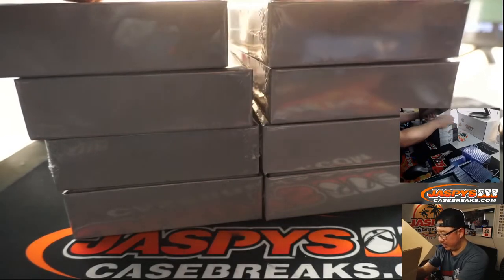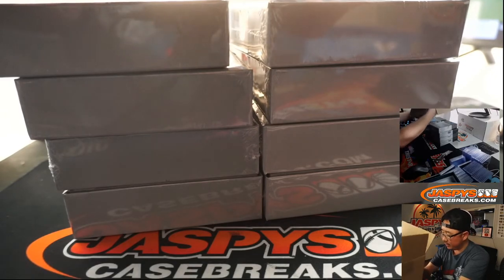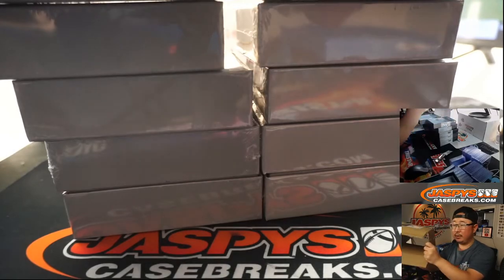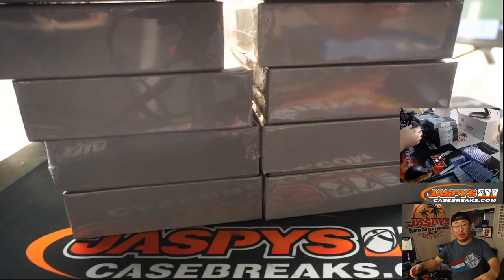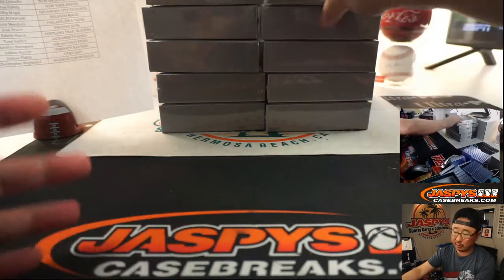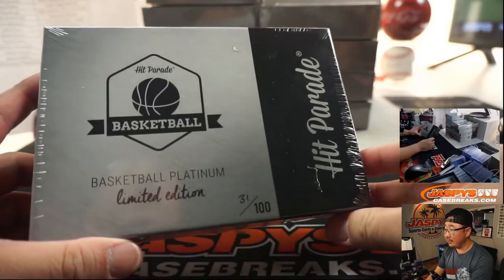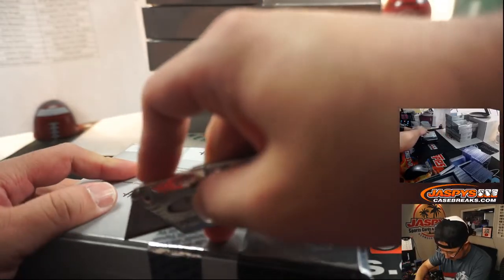Just as a note: if cards are in college uniforms, high school uniforms, or Team USA uniforms, they'll go to the team that the player is currently on if they are active players, and to the team they played for the longest if they're retired. Obviously no checklists for repack products like this. Only 100 boxes made — 10 cases, 10-box cases.